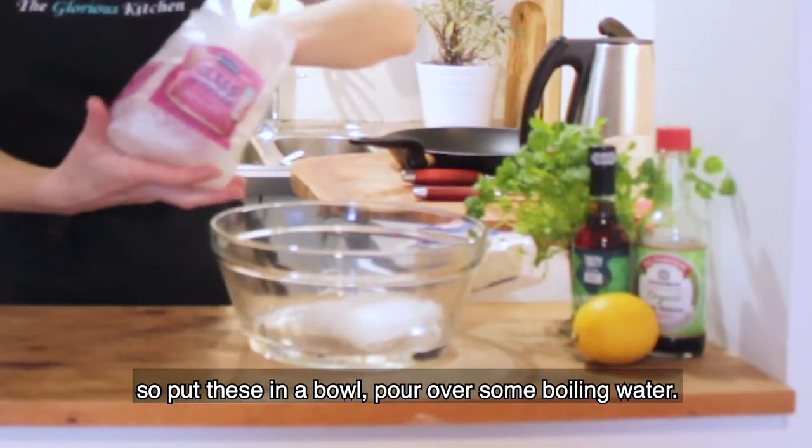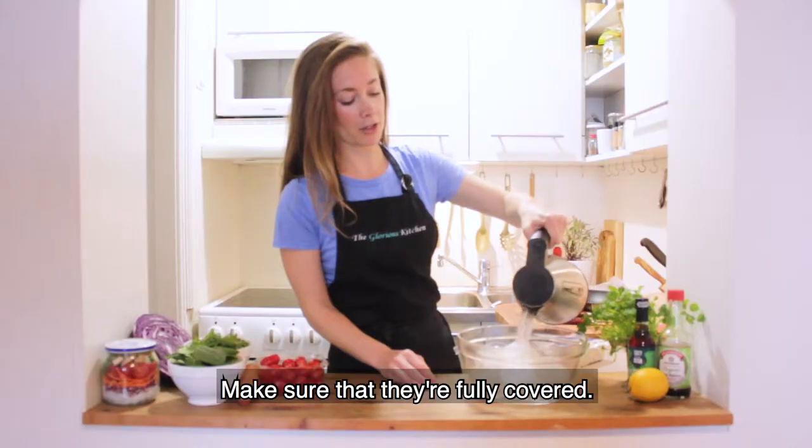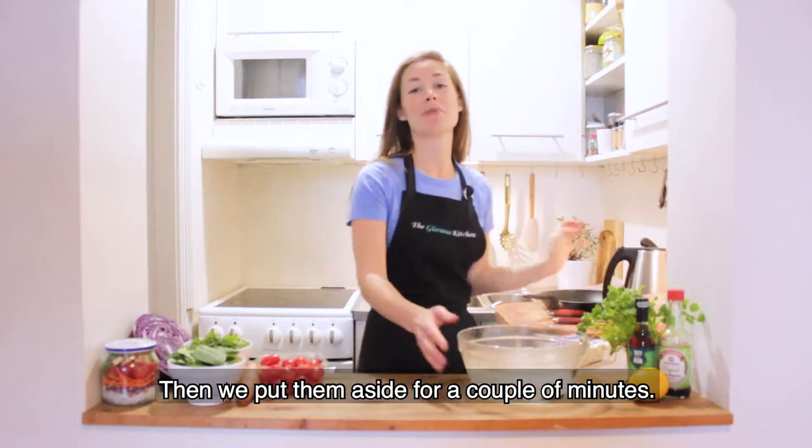Very easy — just pop these in a bowl, pour over some boiling water, make sure that they're fully covered, and then we can just put them aside for a couple of minutes.